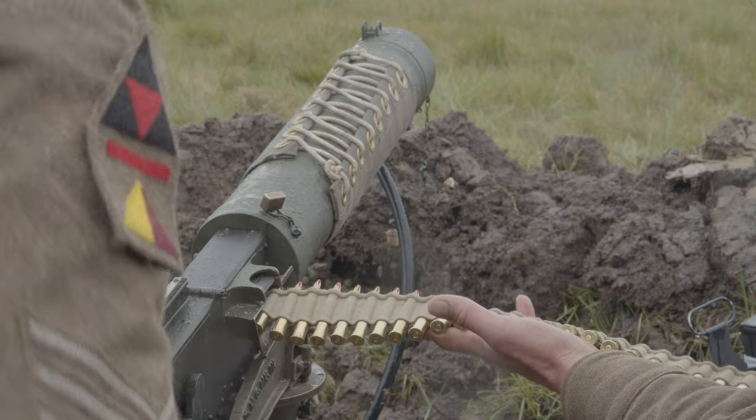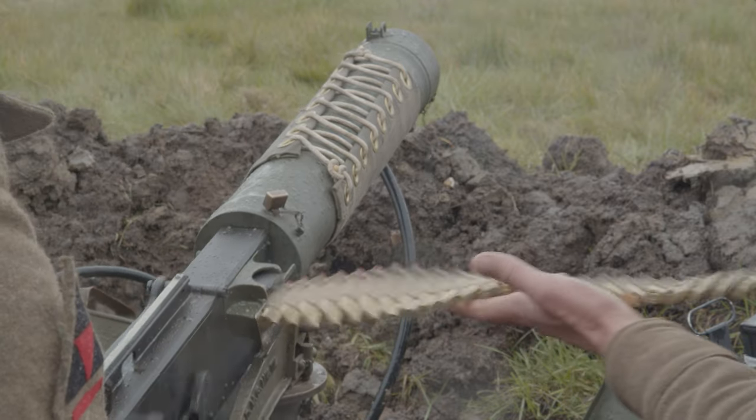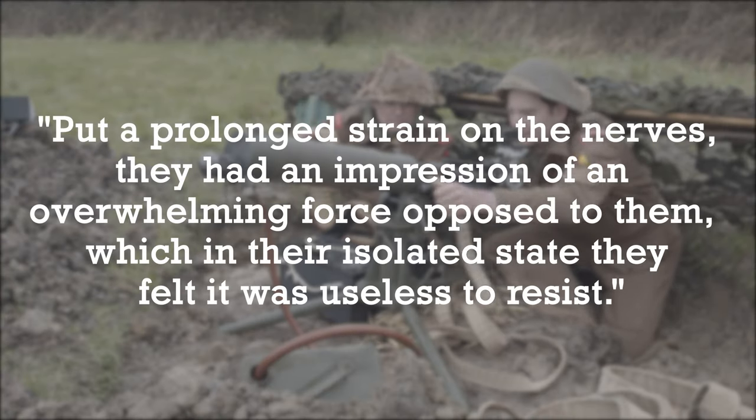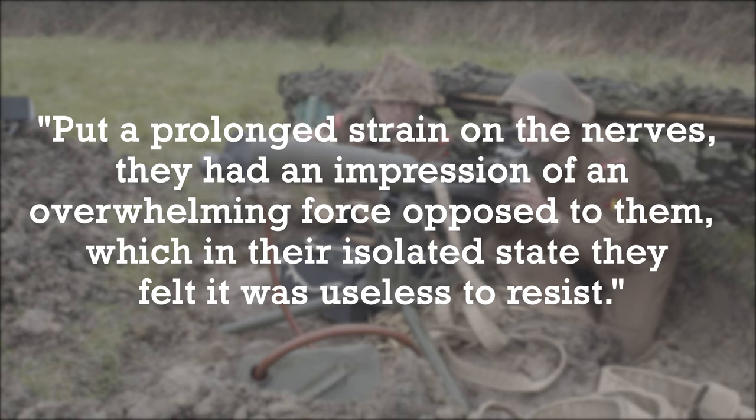The Canadian First Army's intelligence report noted that captured German troops said the bombardment put a prolonged strain on the nerves. They had an impression of an overwhelming force opposed to them, which in their isolated state they felt it was useless to resist.